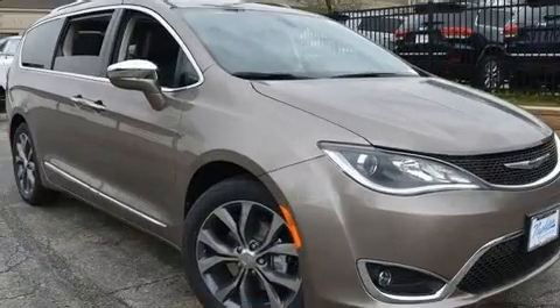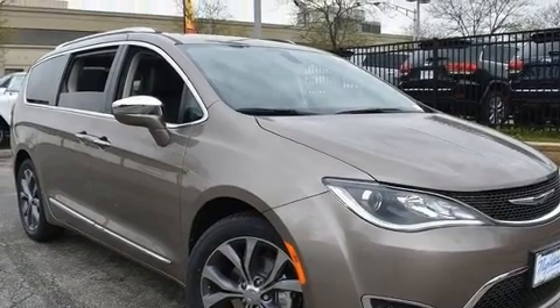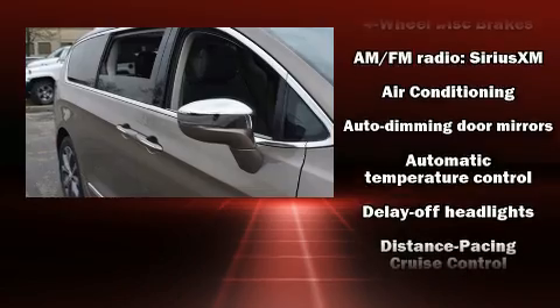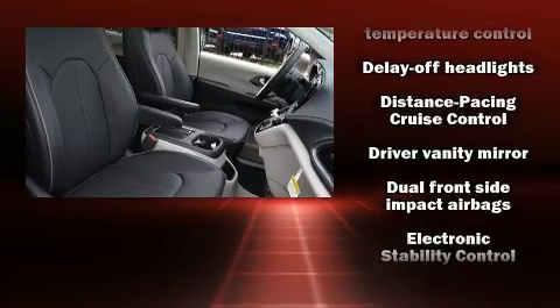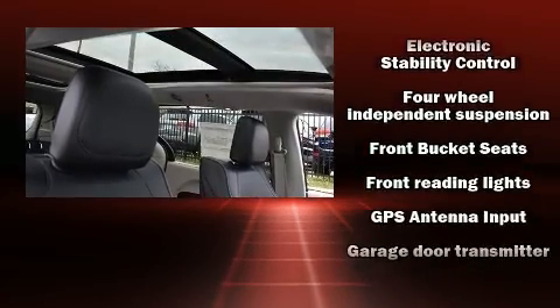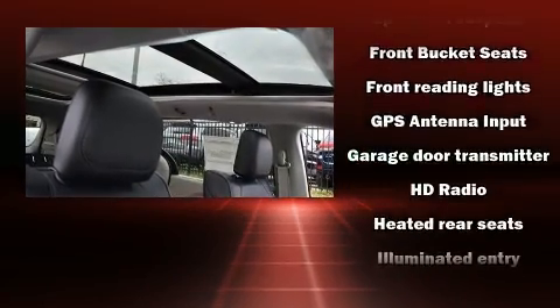Audio features include an AM/FM radio and 20 speakers, delivering the ultimate in automotive sound. Rear LCD monitors provide entertainment that your passengers will appreciate, no matter how far the drive.